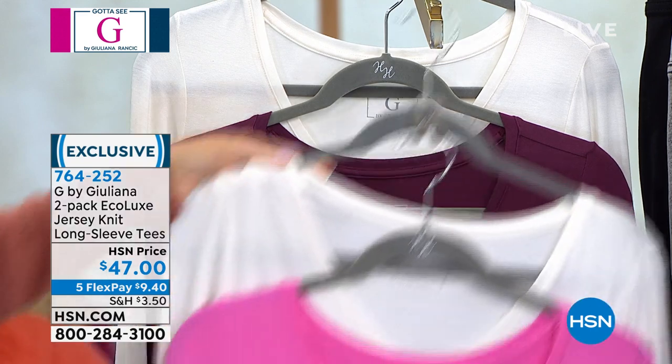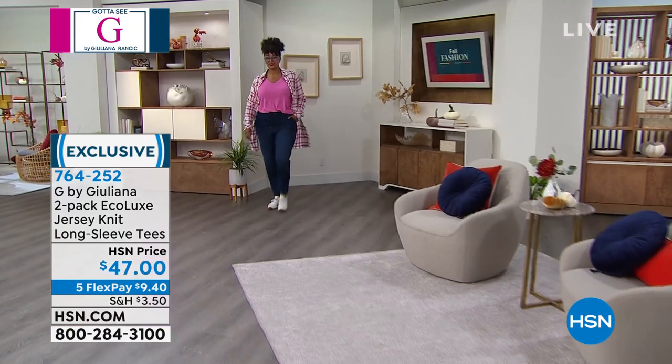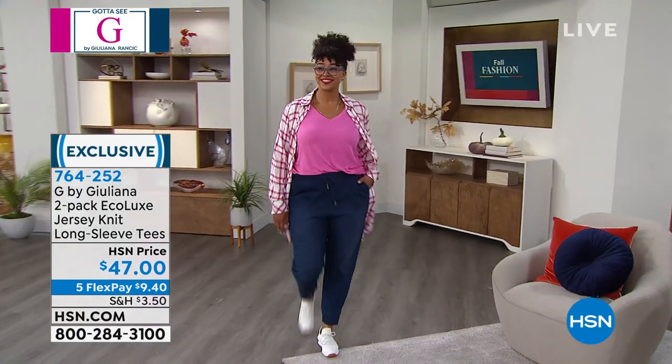$9.40. V-necks are very popular right now in tops, especially. They're easier to layer, and they show off tchotchkes, right?